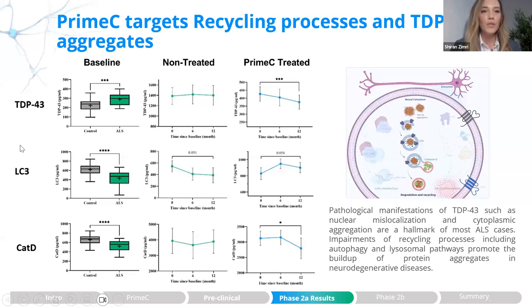We also wanted to examine the recycling process. We know that in neurodegenerative diseases, including ALS, there is an impairment in the recycling process. We selected LC3 to represent autophagy and cathepsin D to represent lysosomal trafficking. We see a reduction in these markers in ALS patients relative to controls. In longitudinal non-treated samples, LC3 levels continue going down with disease progression, making the attenuation trend following treatment with Prime-C very interesting.